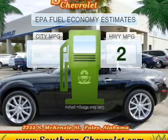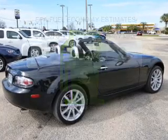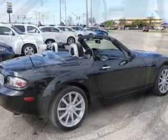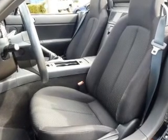Better gas mileage means better long-term driving, and this ride delivers with a great low fuel consumption rate. With an efficient four-cylinder engine connected to a manual transmission that'll keep you in touch with your vehicle, anti-lock brakes help you bring your vehicle to a safe stop.